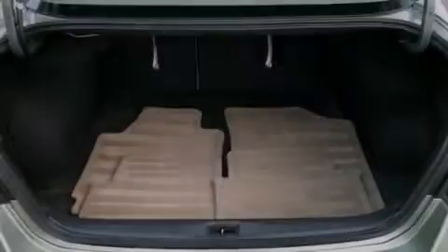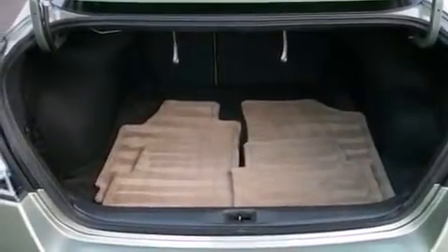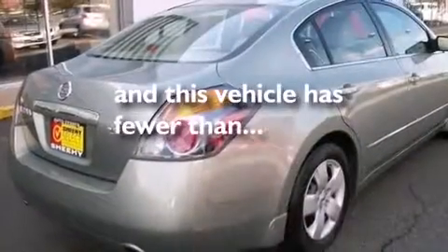Air conditioning, a pass-through rear seat, full power accessories, and this vehicle has less than 55,000 miles.